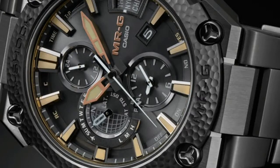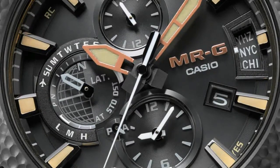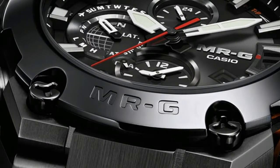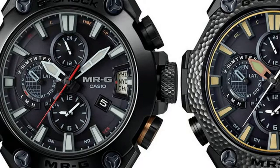The new MRG G2000CB1A is no different, featuring a black, 49.8mm, iron-coated titanium case and bracelet, as well as a new Cobarian bezel. Cobarian is an in-house developed material from G-Shock which features extreme scratch and allergy resistance, as well as a highly mirror-polished finish.